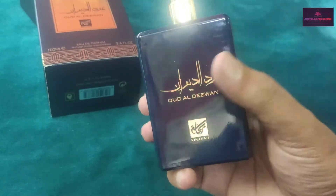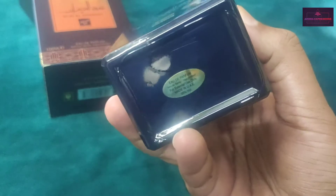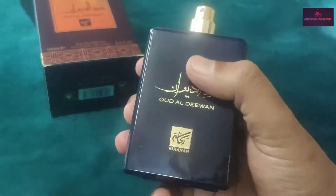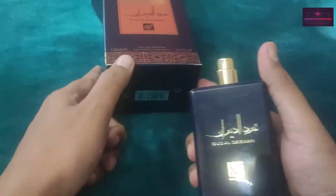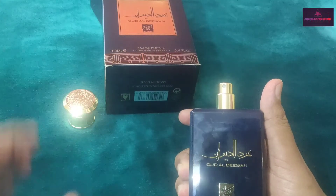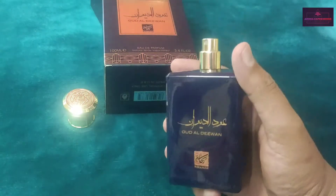This is the bottle — heavy glass and heavy metal cap along with some plastic inside. The bottle looks premium and very nicely designed, made in UAE written over here. I've heard that this perfume smells kind of similar to Amouage's Epic Man.